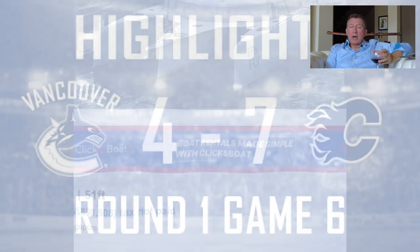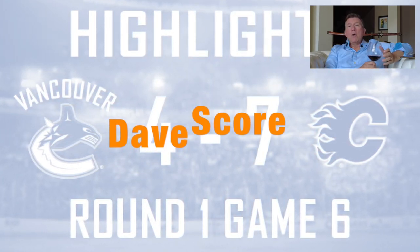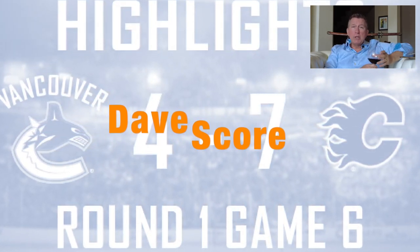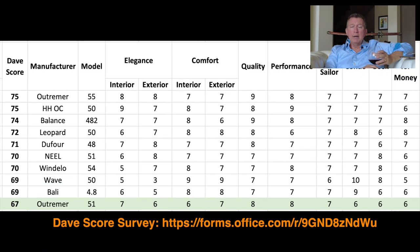On to the Dave score — just a quick reminder that you can participate by going into the description, clicking on the link, and adding your opinion.